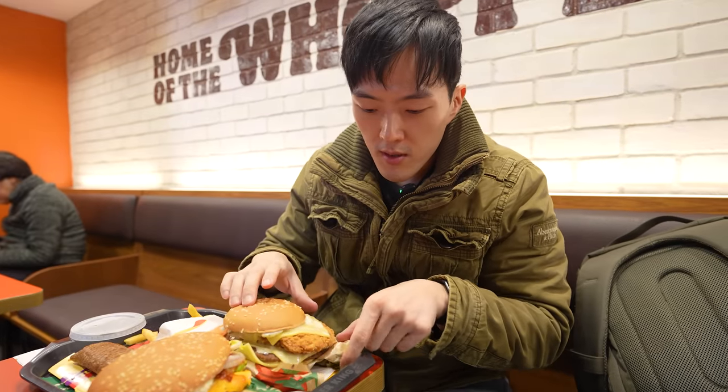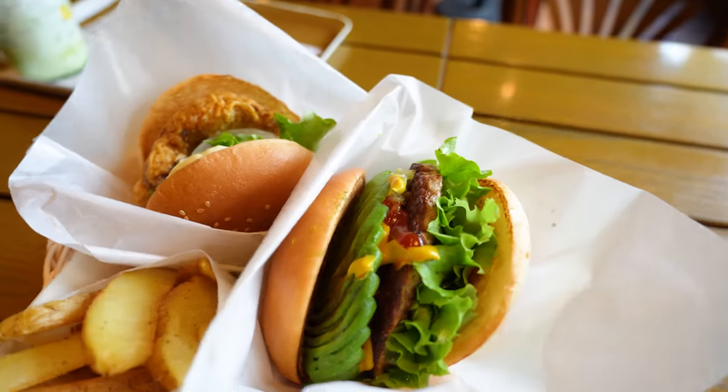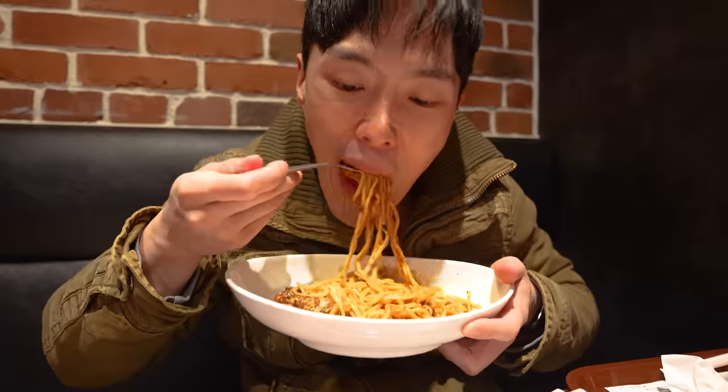Have you guys wondered what fast food chains in Japan are like? I was always curious. In this video, I'll go to fast food franchise restaurants in Japan and show you guys what they have and rank them from the best to worst. I got to try some really interesting things that are only in Japan, so do not miss the rest of this video. This is gonna be good.